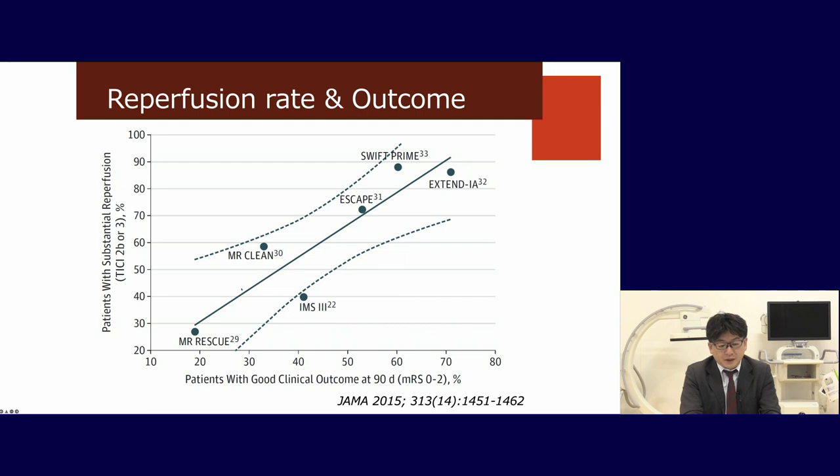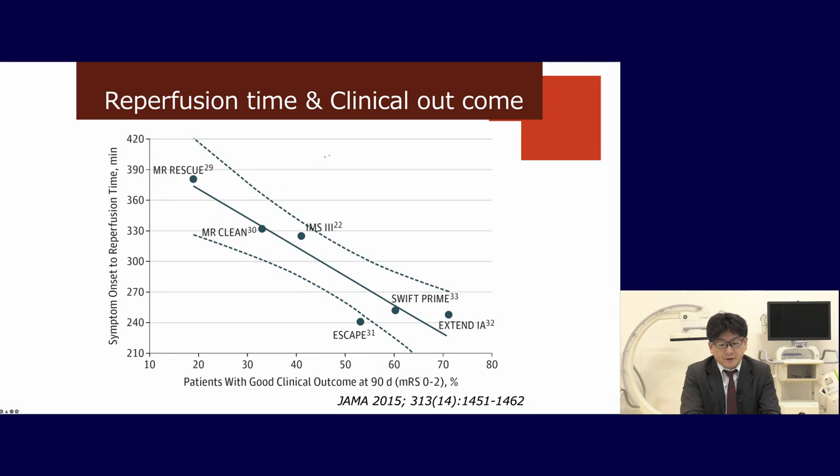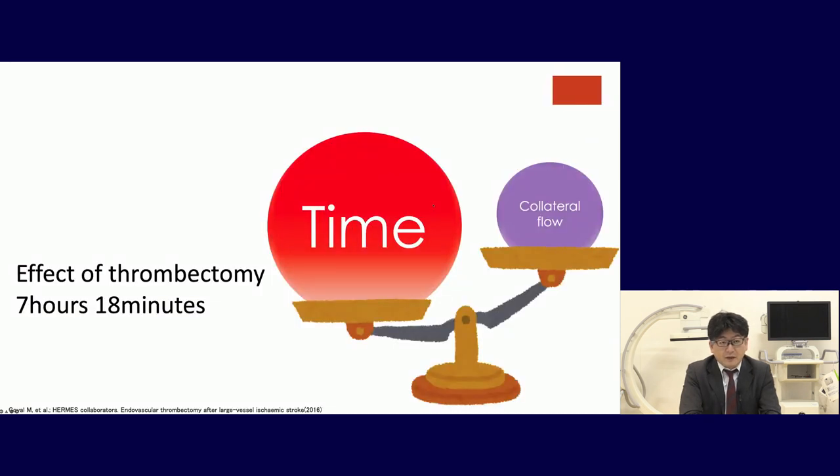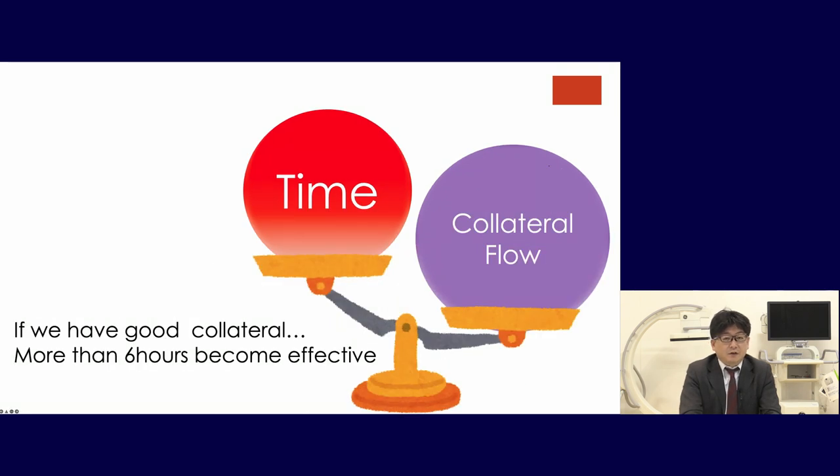We have to consider reperfusion rate and outcome. When the reperfusion rate is very low, the outcome is very low. Also, when reperfusion takes too long, the outcome will worsen. We have to select patients faster and treat faster. From these five meta-analyses, the effect of thrombectomy is within 7 hours and 18 minutes. But if there is good collateral flow, treatment beyond 6 hours can still be effective.